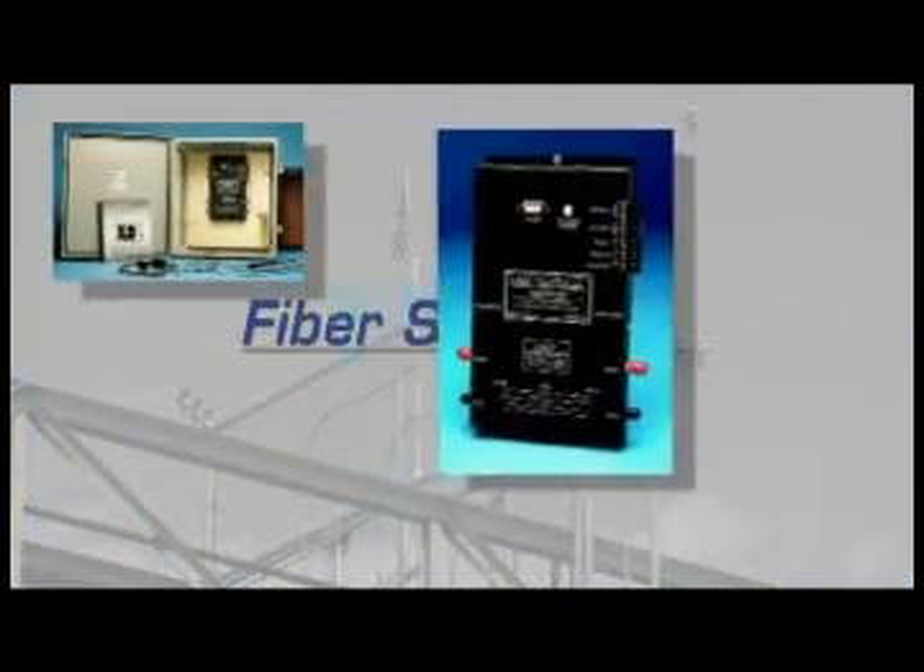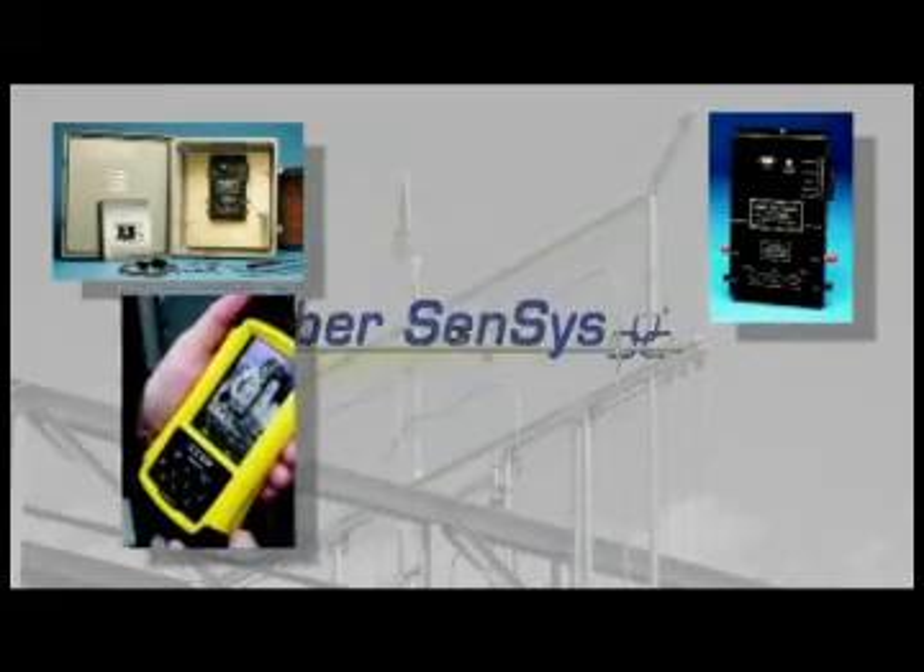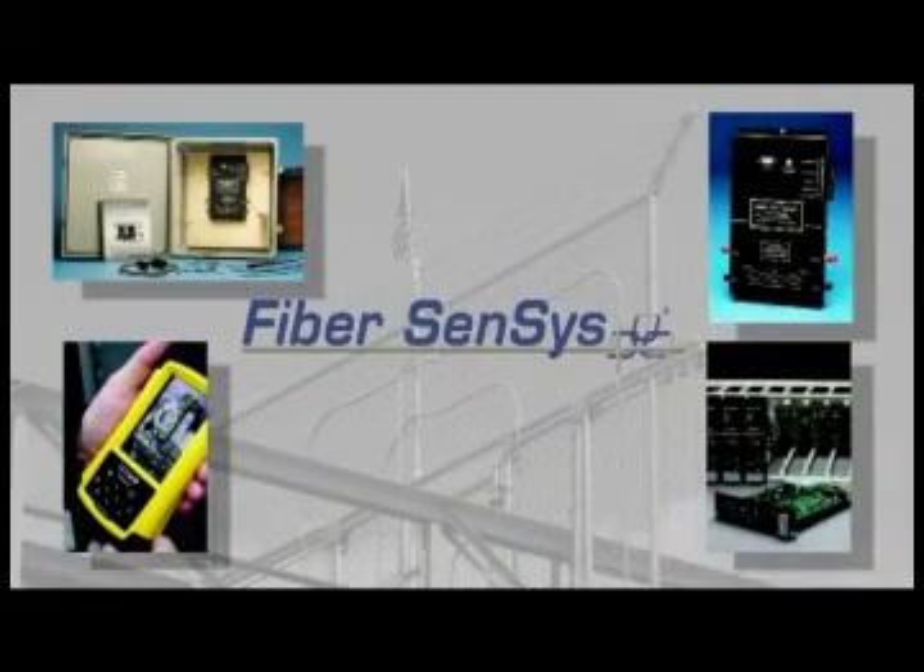When performance really counts, FiberSensus is the solution, providing the most reliable perimeter intrusion detection for high security facilities.